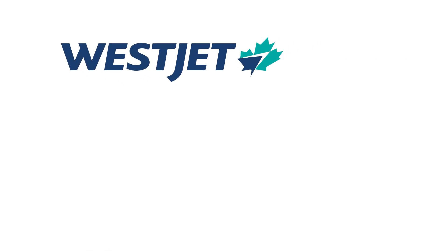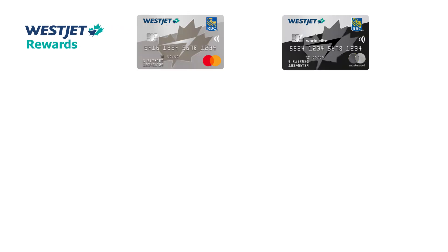Today we would like to help you look at two sets of credit cards which combined would actually give you the best possible earning on the WestJet airline frequent flyer program — WestJet dollars.